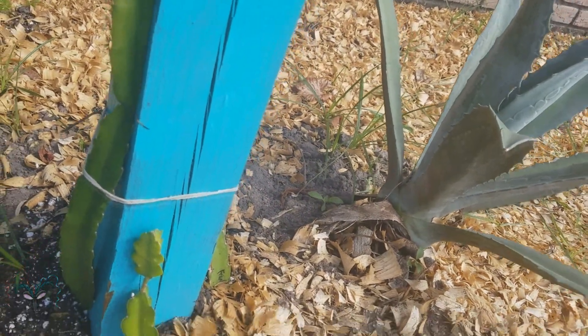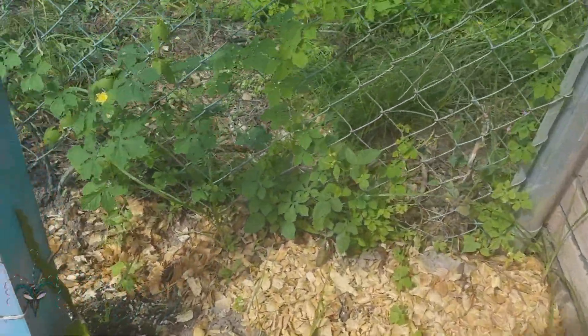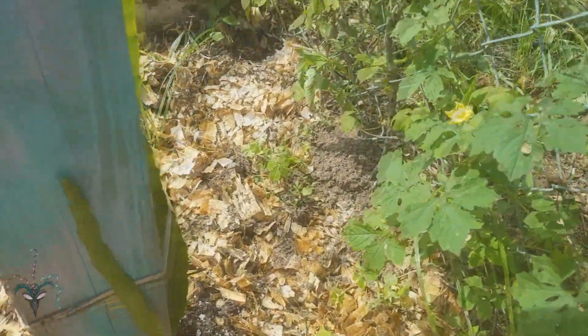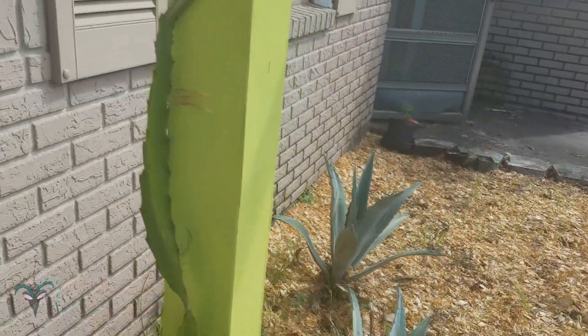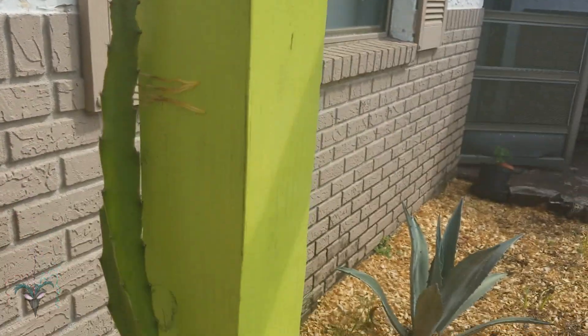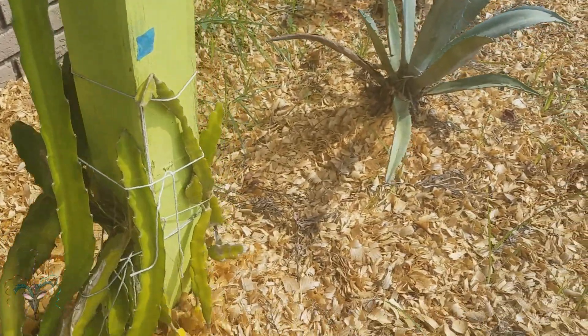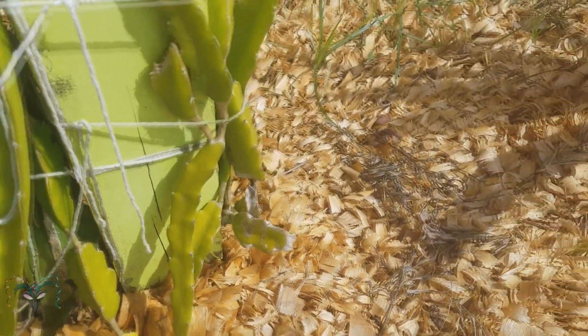Look how big the Bruni has gotten — that's so cool. I think the Bruni is maybe two feet tall. On the other side, the Condor is getting tall too — not as big as the Bruni but doing well. Over here the unknowns — this one is almost at the top, very exciting. I'm worried though, they've got yellow bases and I hope they're not dying.